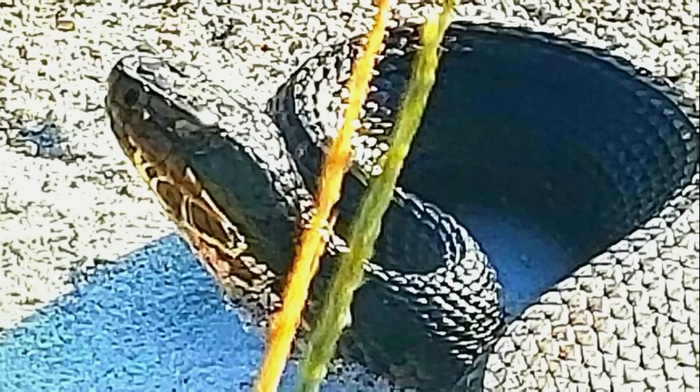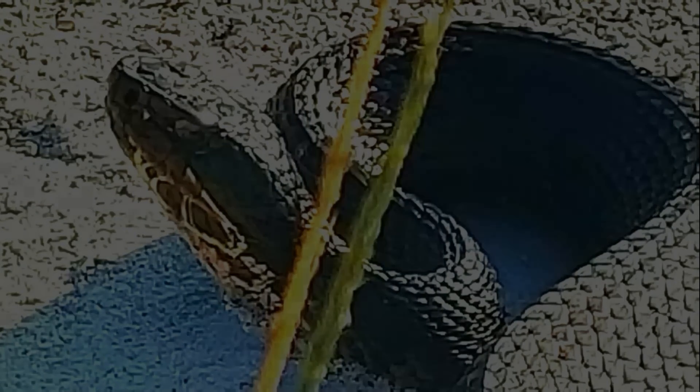The cottonmouth has vertical lines. You'll read in literature that it's usually two vertical lines across the lips, but it can be many. The main difference though is that they're irregular — not as uniform as you'll see on the banded water snake, which has very straight, uniform lines across the lips.